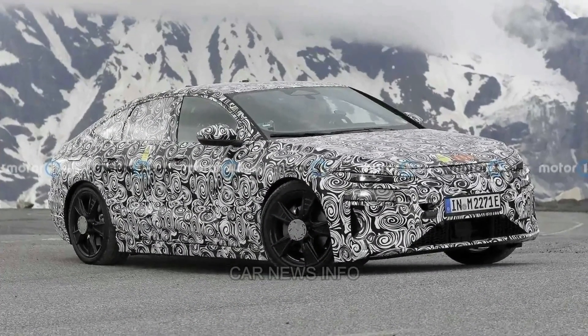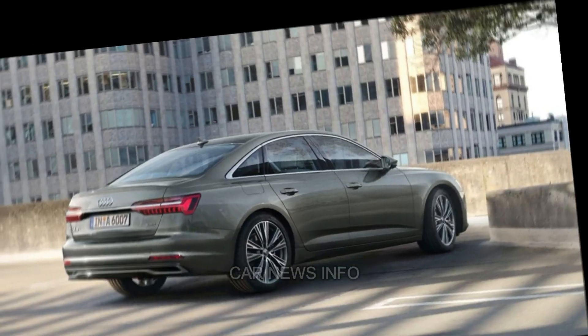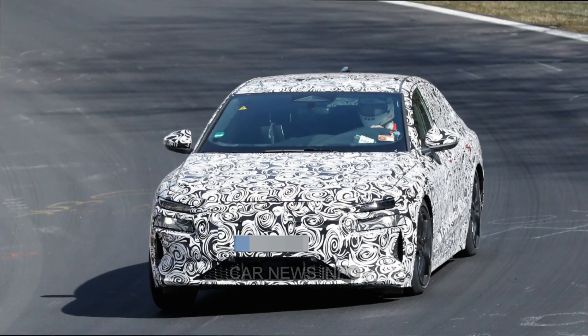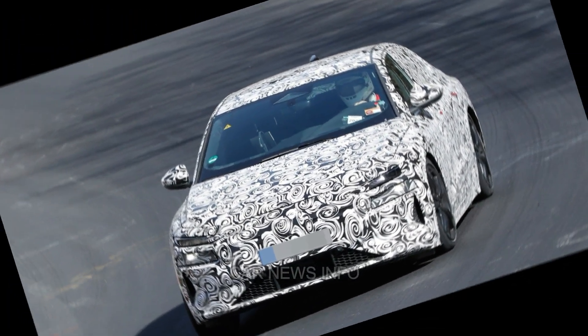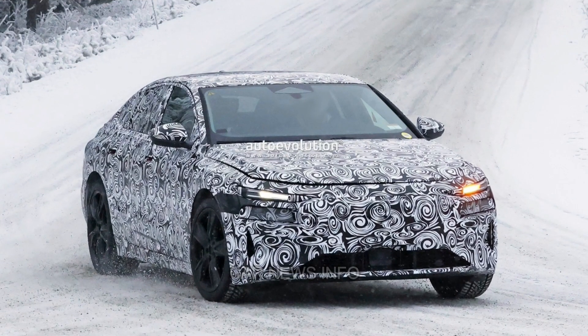Hi everyone, welcome back to Car News Info. The 2024 Audi A6 epitomizes timeless elegance as a classic German luxury sedan with a refined interior and understated design. Perfect for long-haul Autobahn runs, it prioritizes comfort and sophistication without being overly flashy.